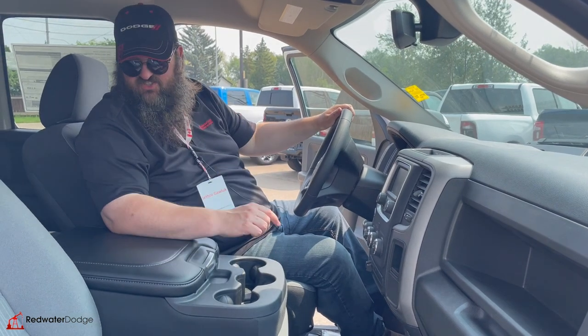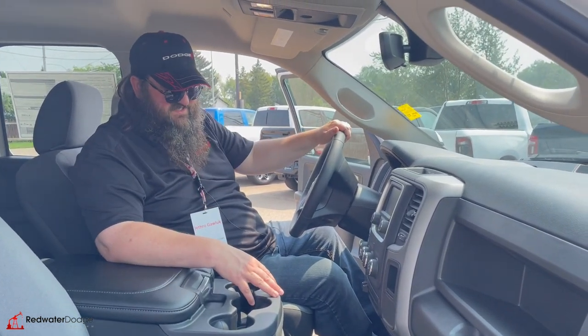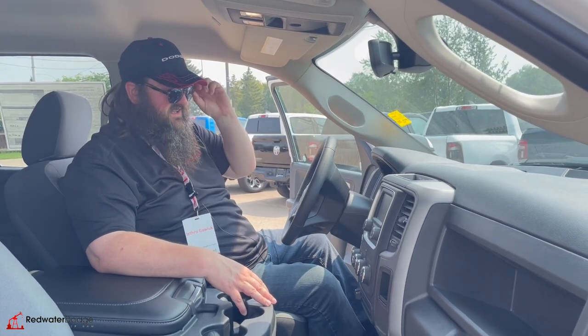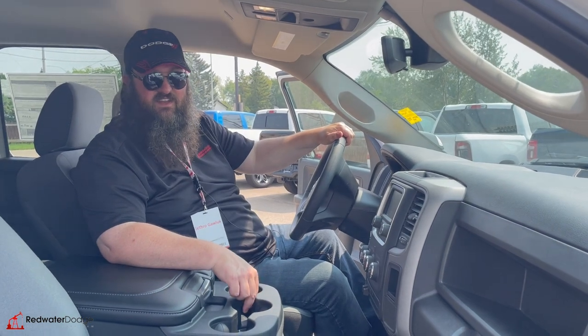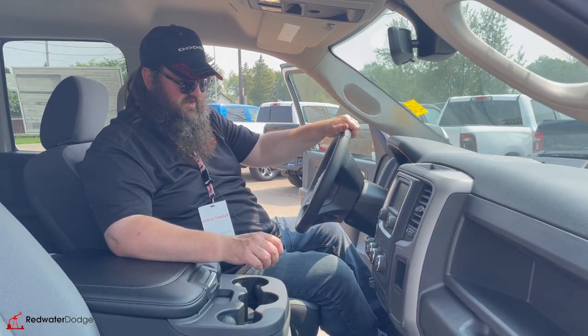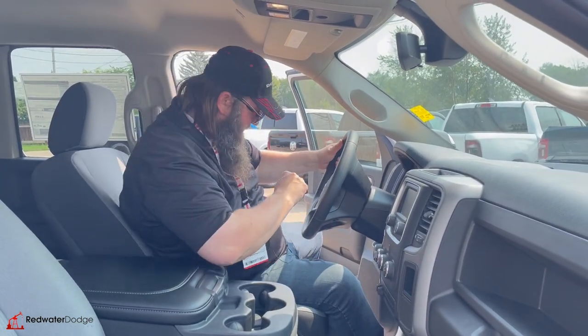Let's jump in the back seat and I'll show you what's back there in the quad cab. Like I said, it doesn't have a lot of options, but these trucks just do not stay here. People just need a nice, cheap truck that gets them from point A to point B with a trailering package, and this definitely has it.